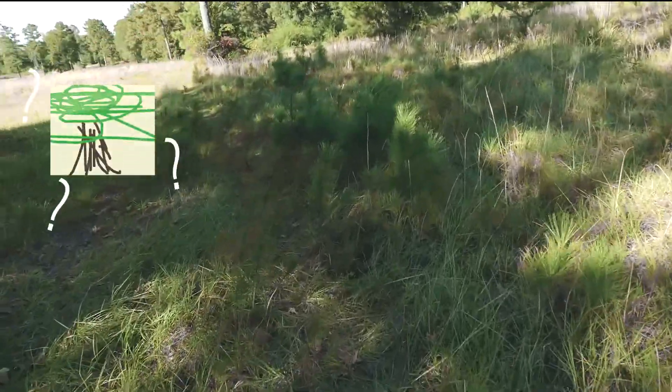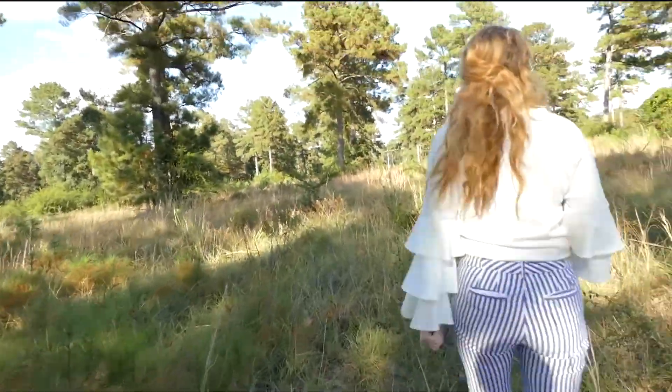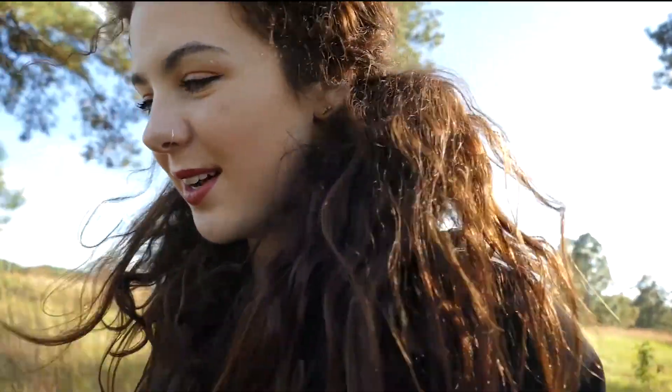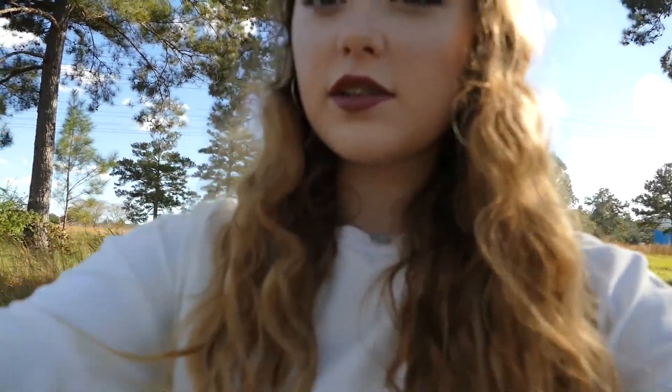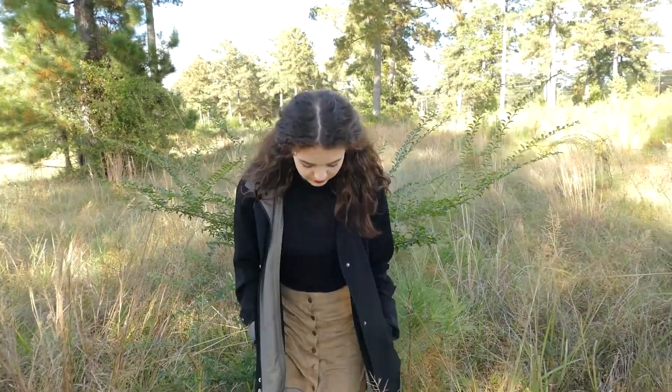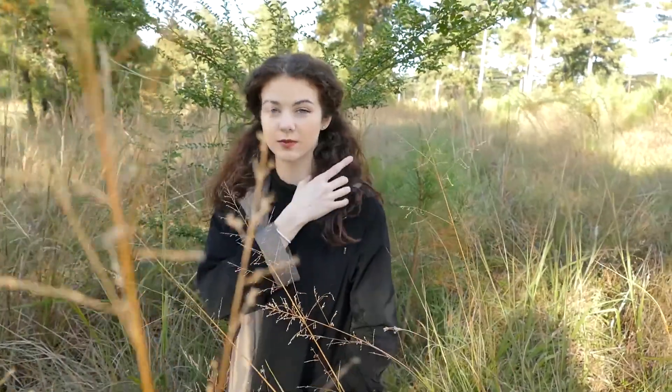There are some baby trees growing that we like and we're gonna try to use these to our advantage to spice up our photos. First I have Tori in this little location right here where I'm gonna get her to crouch down. With the camera angle, I want to get some of these little things in the frame and just kind of have her through them.